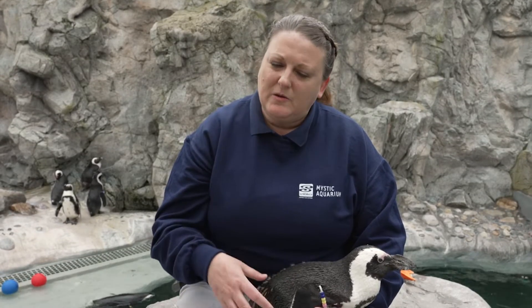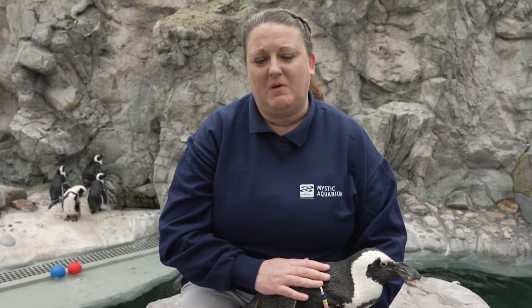They went through our whole process here at the aquarium where they designed them, put them together, got approval from me as the curator of the penguin area, and then they even had to take those new objects to our veterinarian team for full approval to make sure that they were safe and well constructed for our African penguin colony.